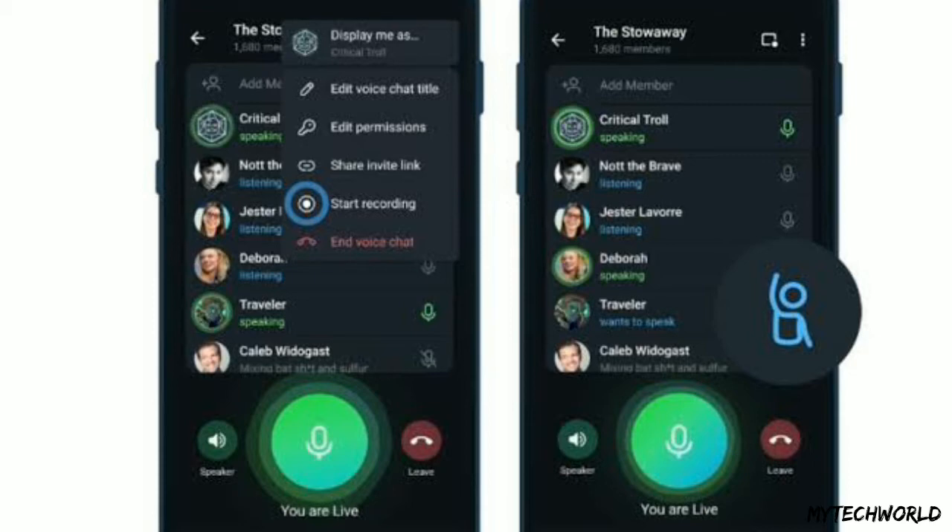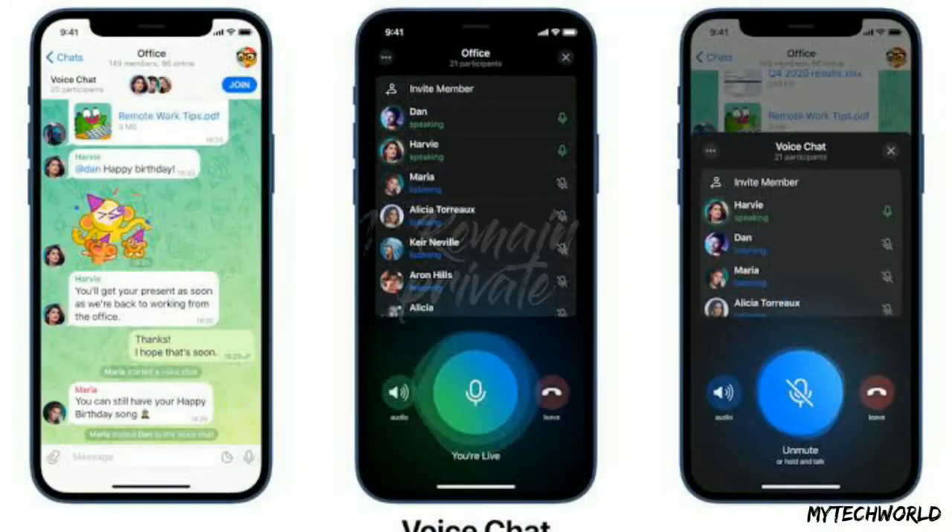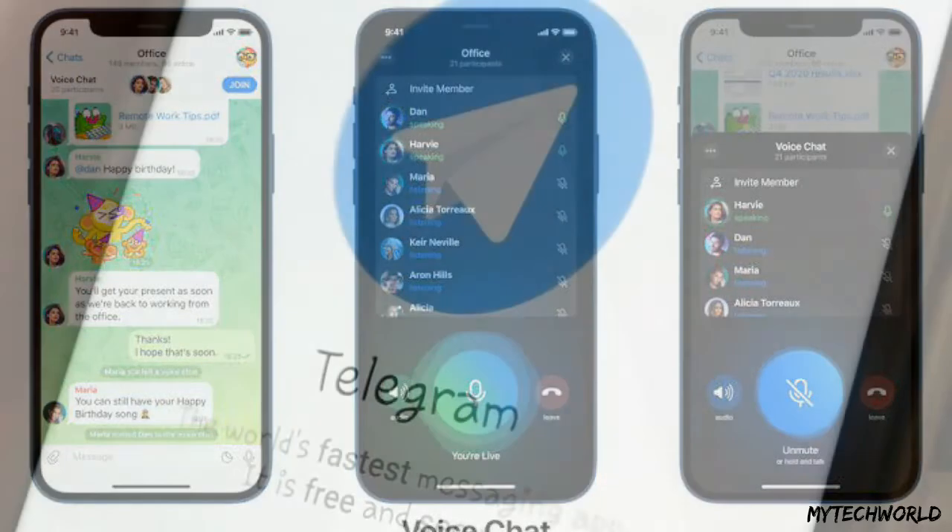First, remain private. If you are a public figure, you do not need to use your personal account on Telegram for these voice chats. You can conduct the voice chats as a channel, thereby maintaining your privacy. This channel you create can also be promoted.